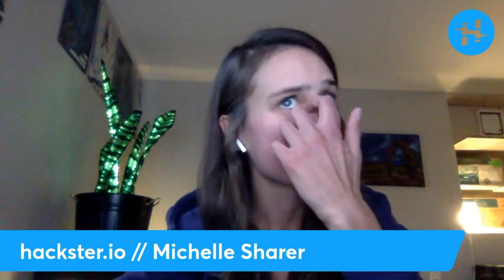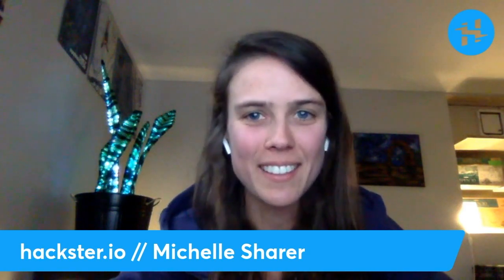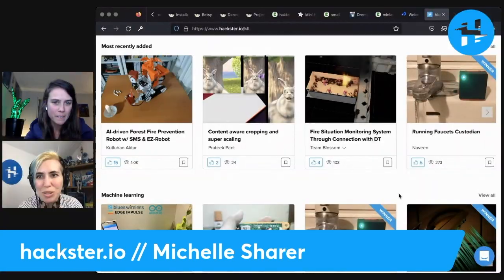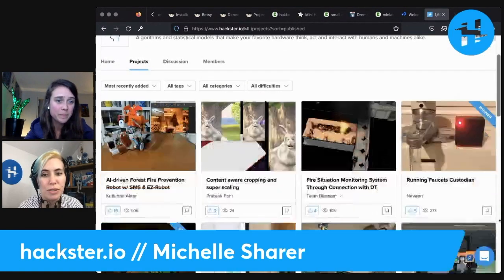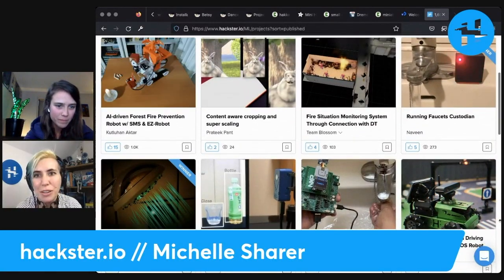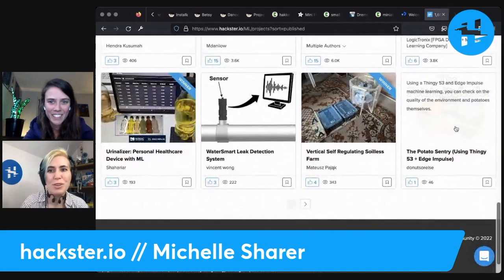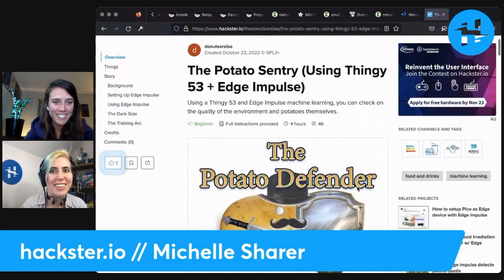What's the coolest hardware thing that you've heard about lately — art, AI, wearables, robotics, home automation? I write down everything I find that I think is awesome and save to a list. There's some cool stuff I've been seeing on Hackster about using machine learning to detect things with cameras. I think that's super fun and silly and I love it — there are just so many cool things you could do with that. We've got a smart shower timer, fire situation monitoring, falling face eyeballs... I gotta stop looking at this — potato defender, what's going on here?